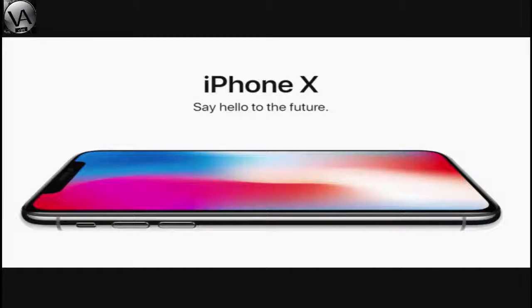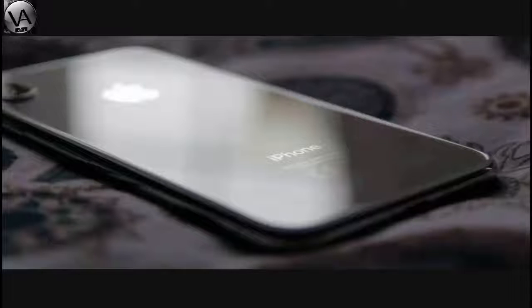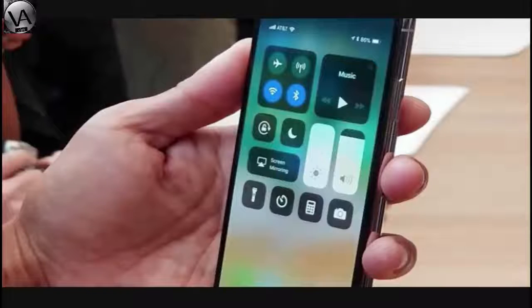The iPhone X has 3GB LPDDR4 RAM, with storage options of 64GB or 256GB. The display is a 5.9-inch Super Retina OLED at 2436 by 1125 pixels and 458 PPI resolution. The rear camera is 12MP with a 70mm lens.